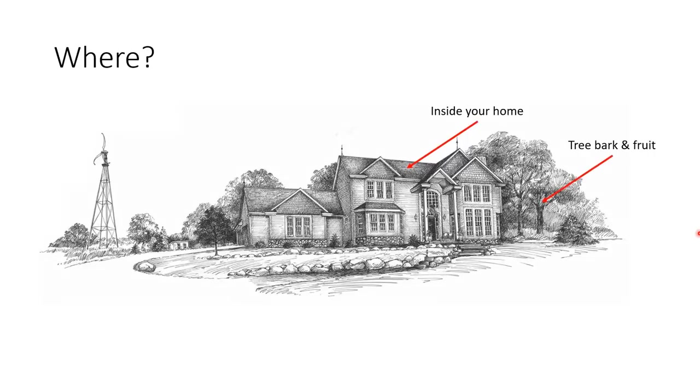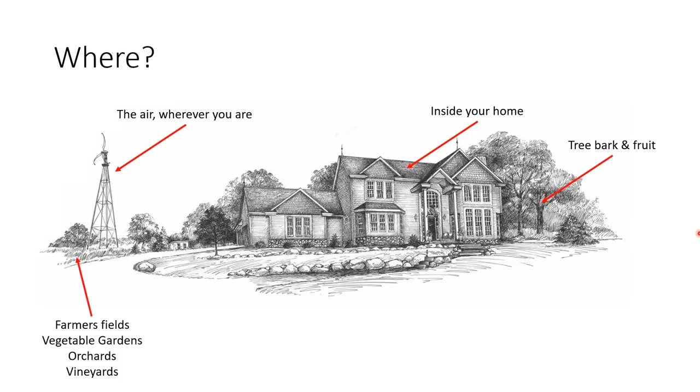If you look outside, any tree bark, nuts, fruit, green pine cones, and really any sort of living plant matter can be used as a source of both yeast and bacteria. Even the air is filled with yeast and bacteria, whether you're in the city or the country. Anywhere there's farming - your little vegetable garden, an orchard, or a farmer's field - will have a lot of these. Insects are probably the single best source, since yeast and bacteria can't fly and rely on bugs to move around. Bees and fruit flies are great sources.